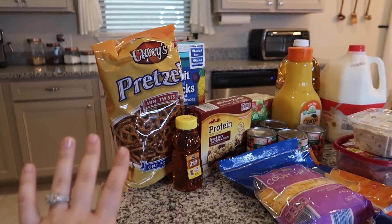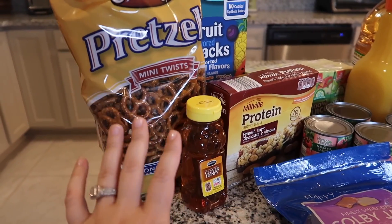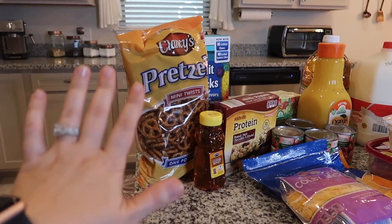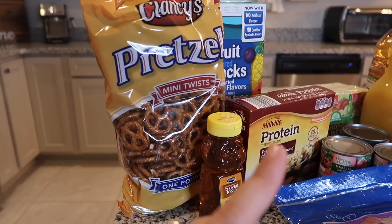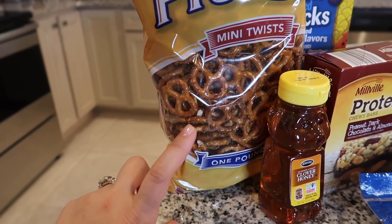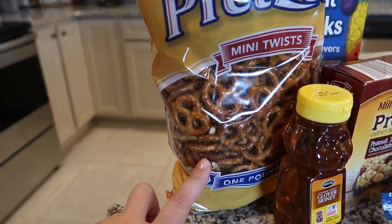Let's start on this side — this is more of the snacky stuff. Most of the snacks you'll see here are for Mason. I have a two-year-old, for those new to my channel, so I tend to get a few things for on-the-go. First up, I picked up a bag of Clancy's pretzels — he likes these. I usually get the pretzel sticks, but I felt like switching it up.